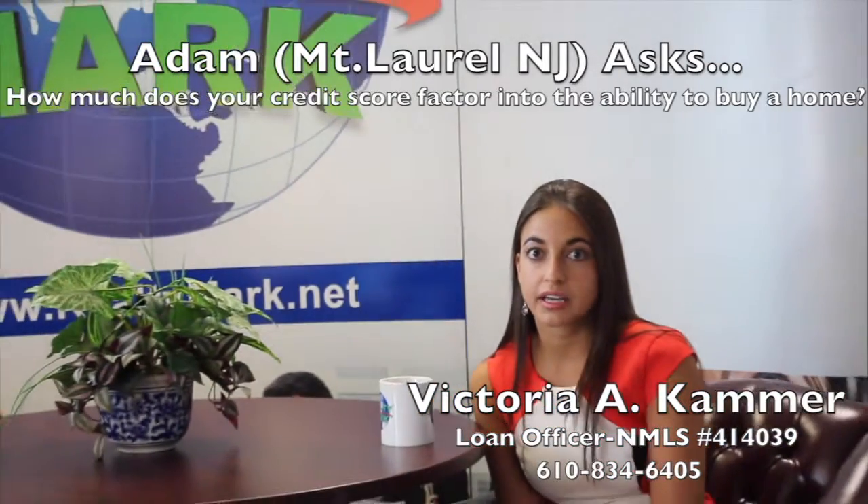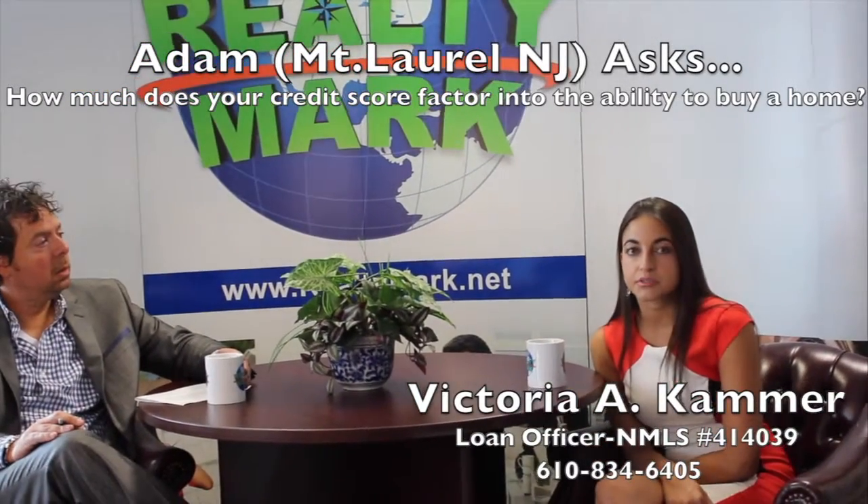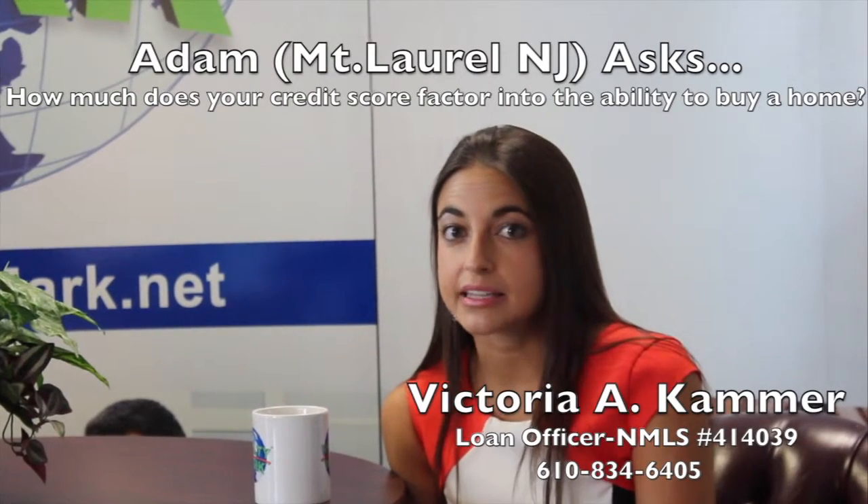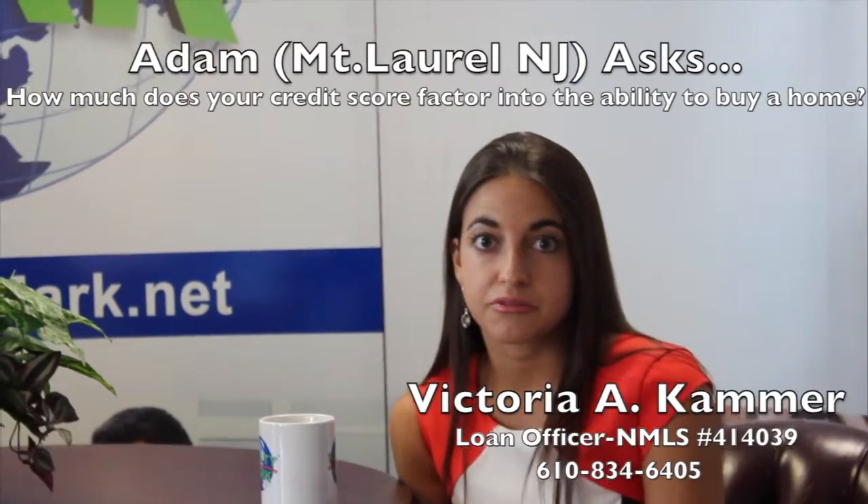Oftentimes if you're looking at a score you pulled from my free credit report or Credit Karma, it's not going to be the same score we'll see when we pull it for a mortgage. Even if you take out an auto loan or a credit card, we're still going to see something different. So you might think your credit score won't qualify you, but it's always best to check with a professional. There are programs out there — for example FHA — that can go down to a score as low as 580 as long as you have compensating factors, such as a lower debt to income ratio or if you've shown the ability to save money. There's something out there for everyone, and you definitely do not need perfect credit to buy a house.